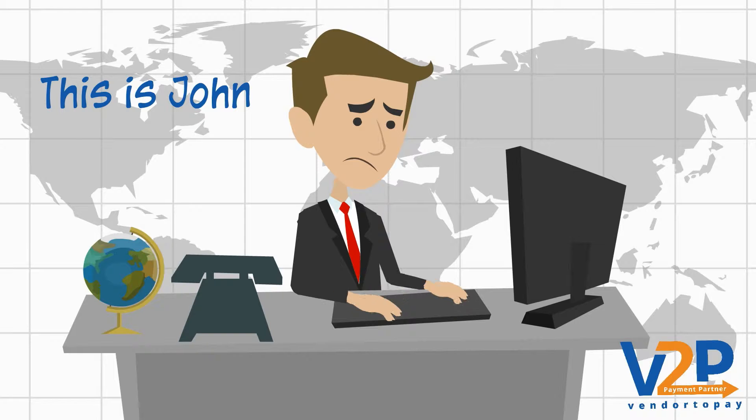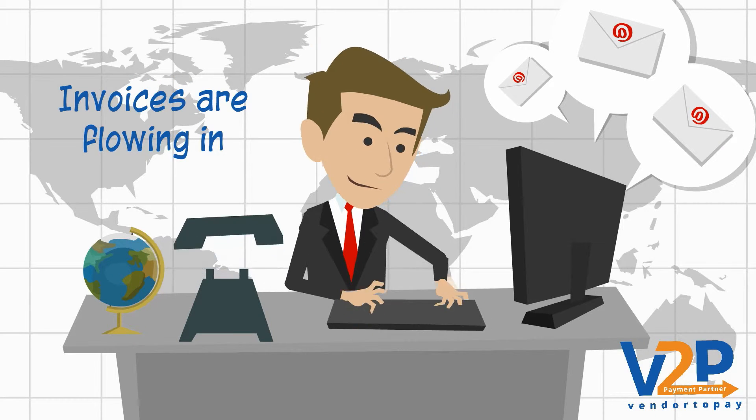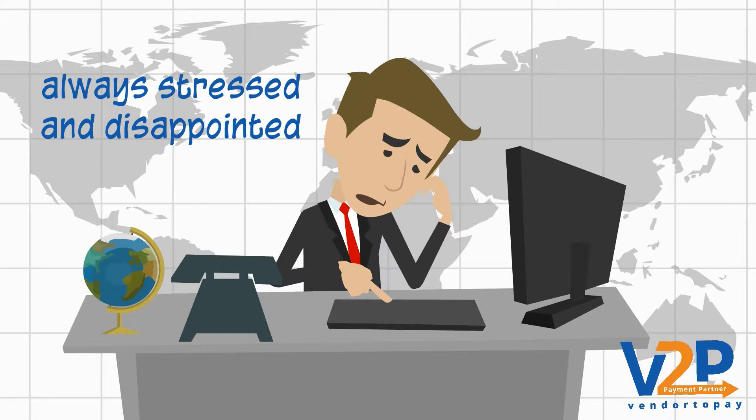Hi, this is John. He runs a travel management company. Invoices are flowing in rapidly, and he always looks stressed and disappointed.